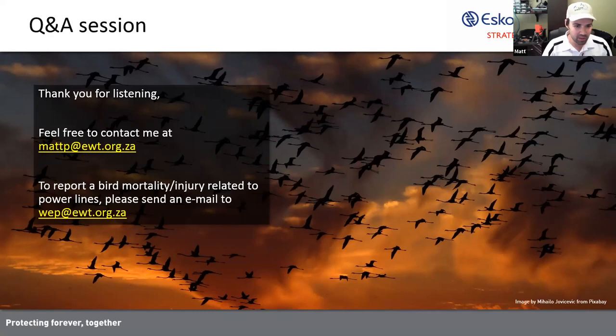Laetitia asks: how is the Kamfers Dam population doing against recent reports of serious sewer contamination of the water inflow? I've had recent reports of the birds doing really well there. In fact, they've recently successfully bred at Kamfers Dam — both on the artificial island constructed specifically for them and at the fringes. So they're doing well despite all the drama previously.